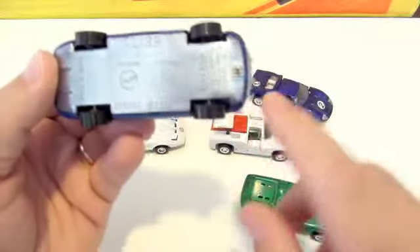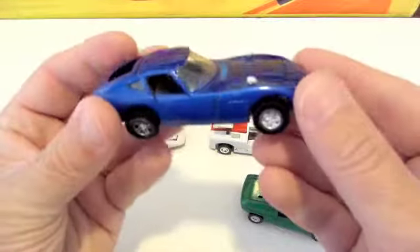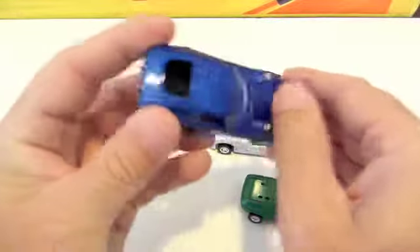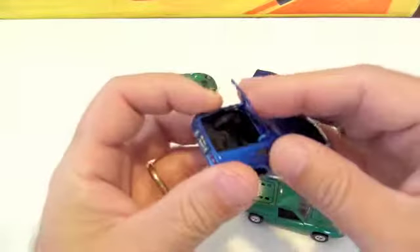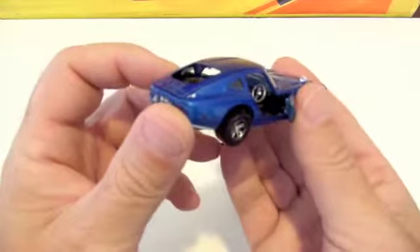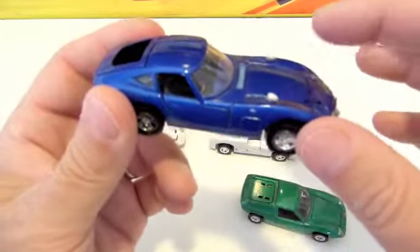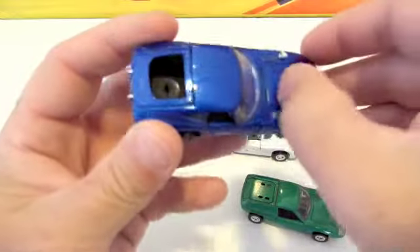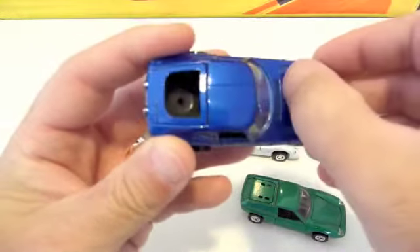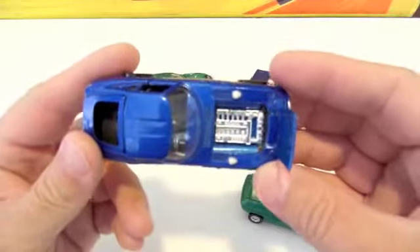Lots of opening parts and just a cool car. You can see here it's got a little Phillips head screwdriver slot - you can take the base off. The wheels are mounted into the base so you couldn't take them off. You can see the back opens up, the doors open up. It's got a silver steering wheel in there. They almost always had these little light things on them, and then the hood also opens up.